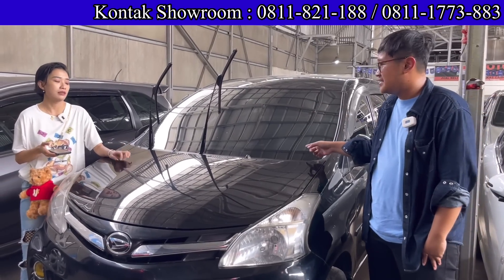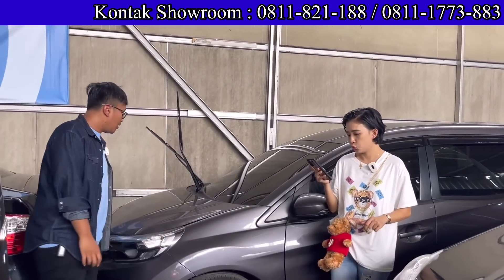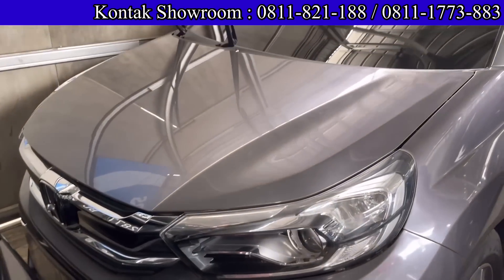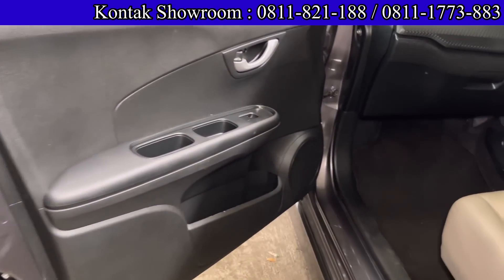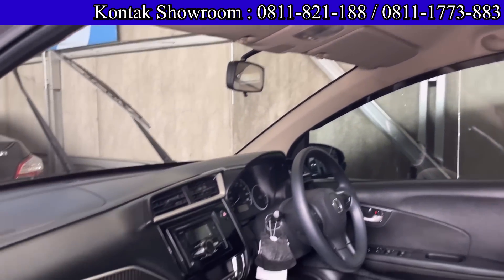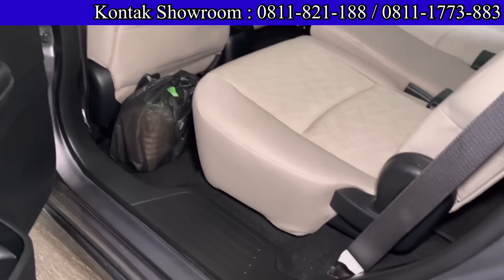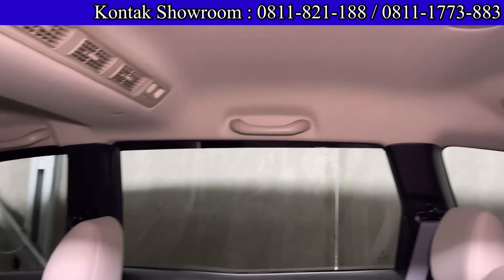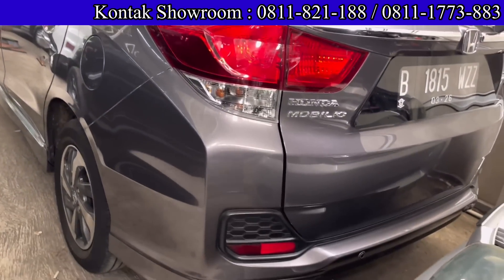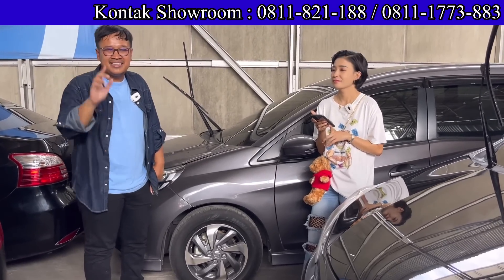Ada Honda Mobilio 2021 hampir baru, tipe E, transmisi Matic, kilometer baru 36.000. Pemakaian baru setahun, dan unit baru tidak ada makanya second ini lagi laris banget. Harganya 199 juta. DP 5 juta total bayar, angsurannya 6.688.000 selama 4 tahun. Pajak per tahun hampir 4 juta karena tahun muda. Harga cash 199 juta langsung bawa pulang.